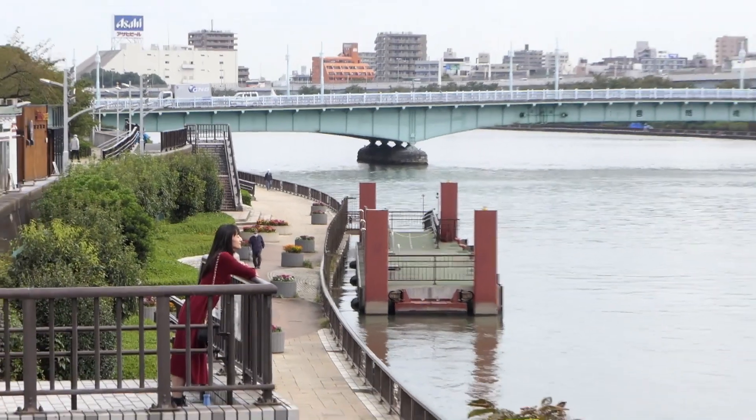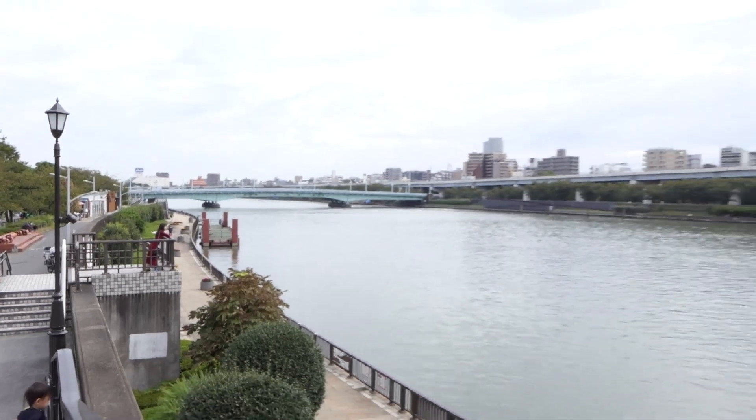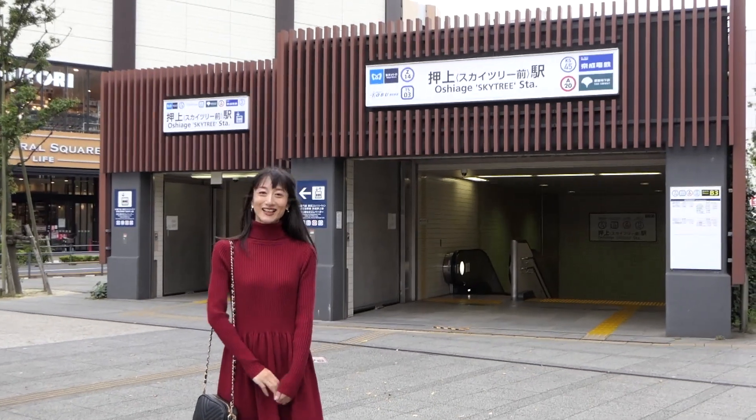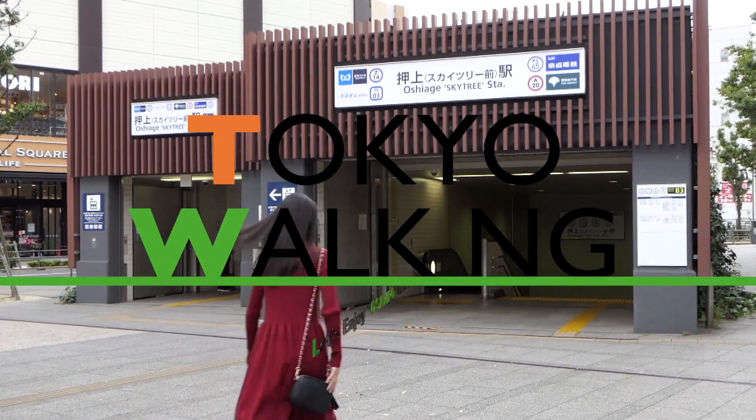We want to recommend this course to the Tokyo downtown beginner. Next time, we will journey together on a new wonderful walking route in Tokyo. See you again!